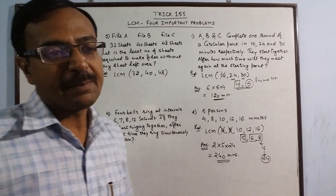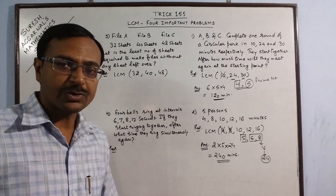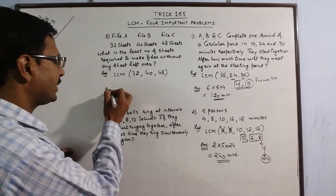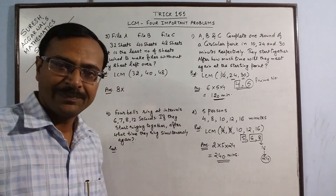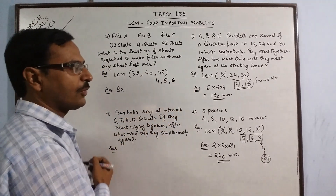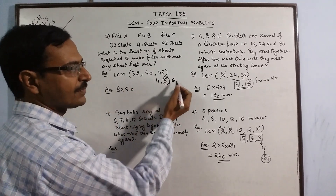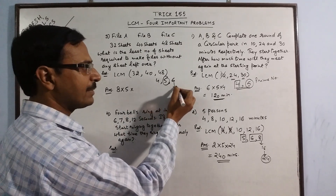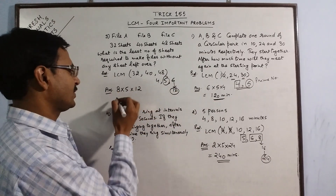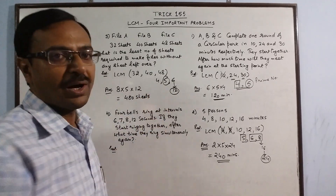Observing 32, 40 and 48: the highest number by which all three are divisible is 8 — since 8×4=32, 8×5=40, 8×6=48. So 8 is one factor. What is left: 4, 5 and 6. Now 5 is a prime number, so it comes in the answer. For 4 and 6: 4 does not divide 6, so count multiples of 6 — 12. Since 4 divides 12, the LCM of 4 and 6 is 12. So the answer is 8 × 5 × 12 = 480 sheets.